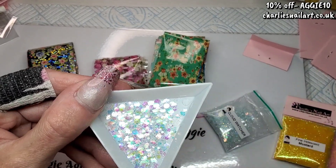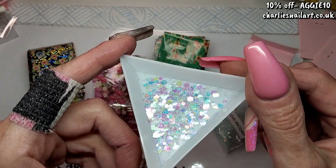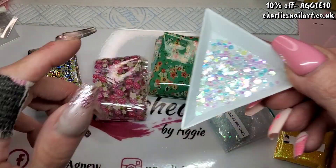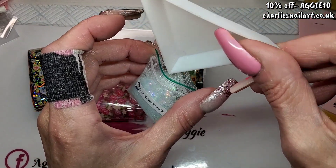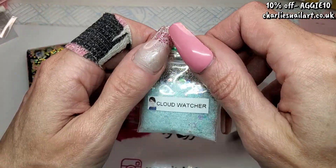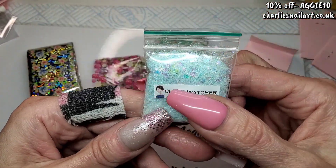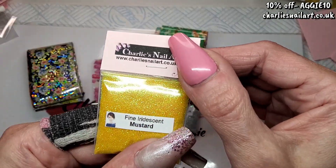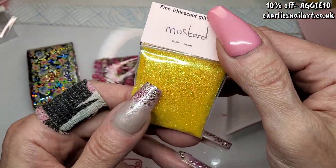These look beautiful on all different color nails. You know what these glitters look nice with as well — when done encapsulated on a matte nail, I love these kind of iridescent glitters. They're really really nice encapsulated on a matte nail. That's Cloud Watcher — I haven't got that one. Next we've got Fine Iridescent Mustard.